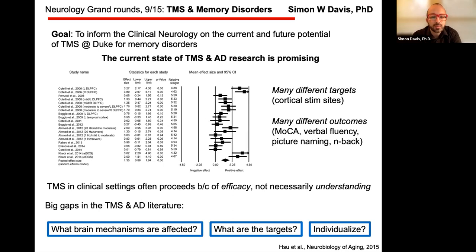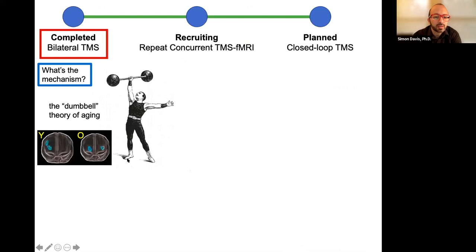Three studies addressing these gaps are being conducted here at Duke. One mechanism I'm proposing is a bilateral mechanism — I call this the dumbbell theory of aging. You can lift a dumbbell with one arm when you're young, and need two arms when you're older. The idea is that we activate bilateral cortices, mostly in PFC, though also in parietal cortex. As we age, we tend to activate more bilateral regions.